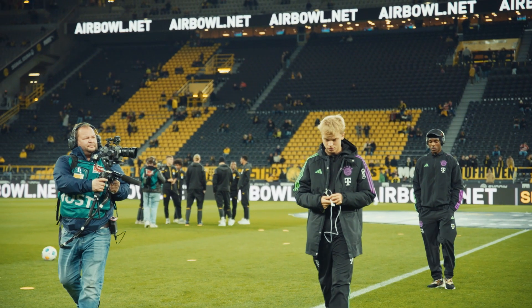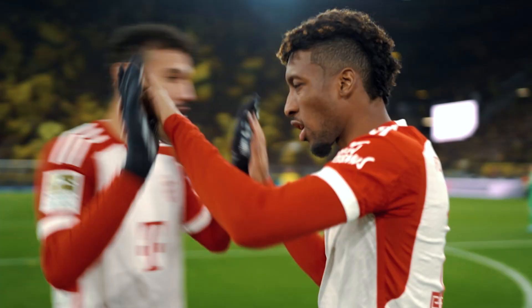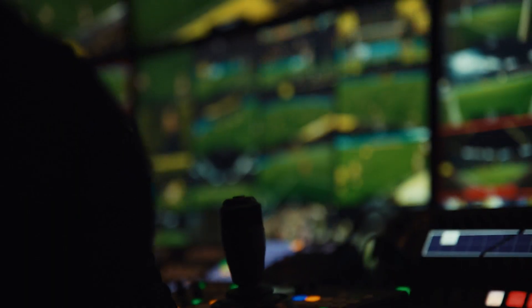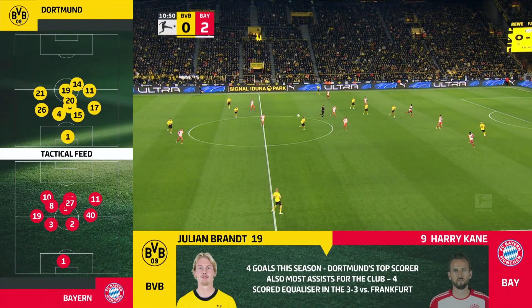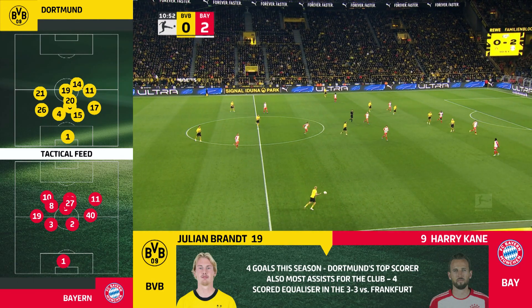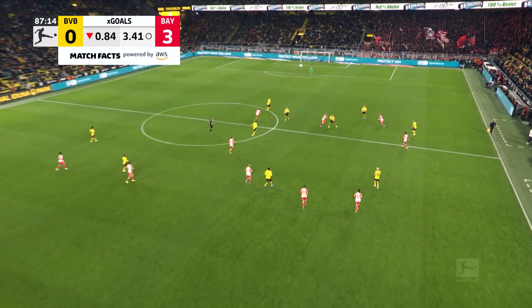Two close-action cinecams gave viewers the feeling they were on the pitch themselves. The wide-angle tactical feed is another option analysts hold in high regard. All enriched with live data — Bundesliga match facts that help explain every aspect of the game.